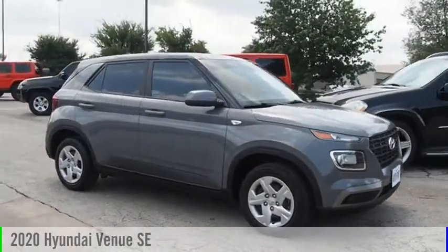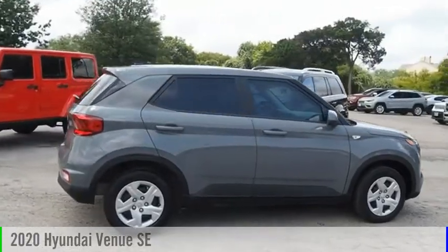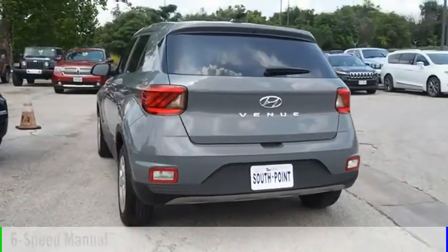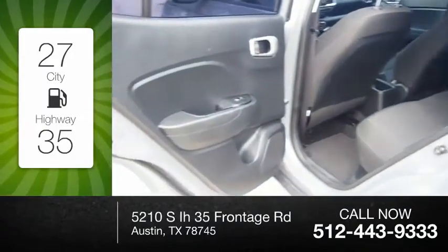Stop by and take a look at the 2020 Venue. This vehicle is powered by a front-wheel drive, four-cylinder, 1.6-liter engine, and comes with a six-speed manual transmission. Great fuel efficiency saves you money by requiring fewer trips to the gas station.